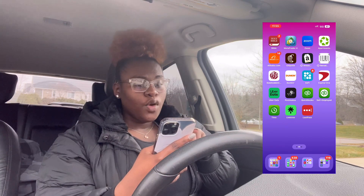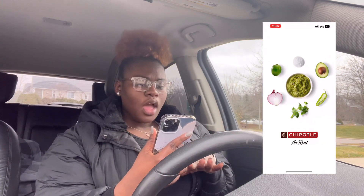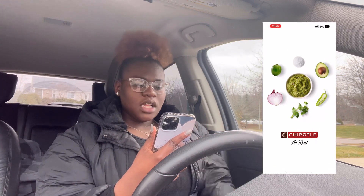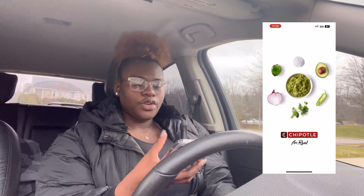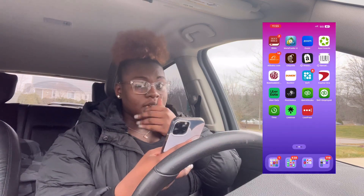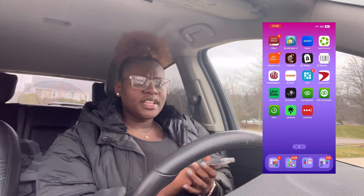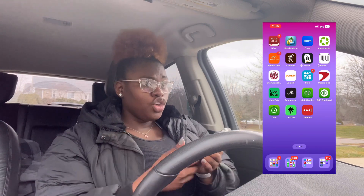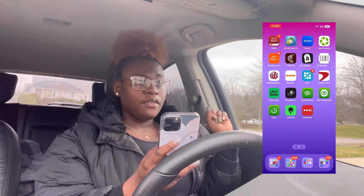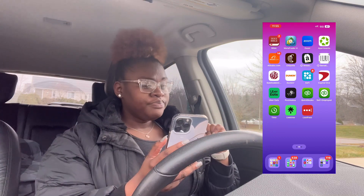Then I have the Chipotle app, and here's a money saving tip: whenever you go to a new place, make sure you get your points. Download the app because usually they'll give you something for free or a discount. Every time you go there just get points and eventually they'll rack up before you know it.